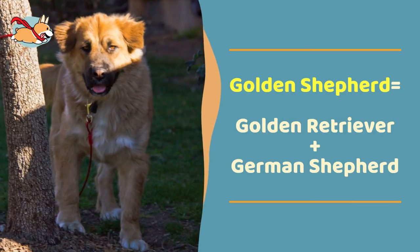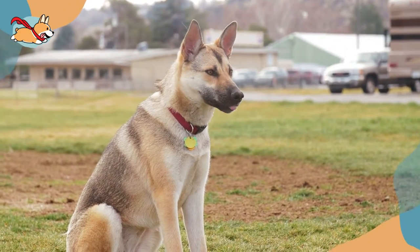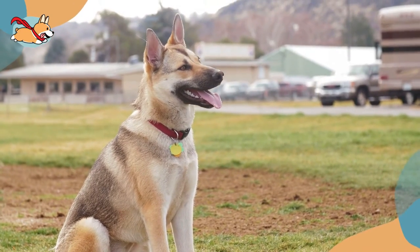The Golden Shepherd is a mixed breed created by crossing the loyal German Shepherd and joyful Golden Retriever. They are a hard-working mix that can be trained to do just about any job, but novice owners often struggle with their high exercise requirements.